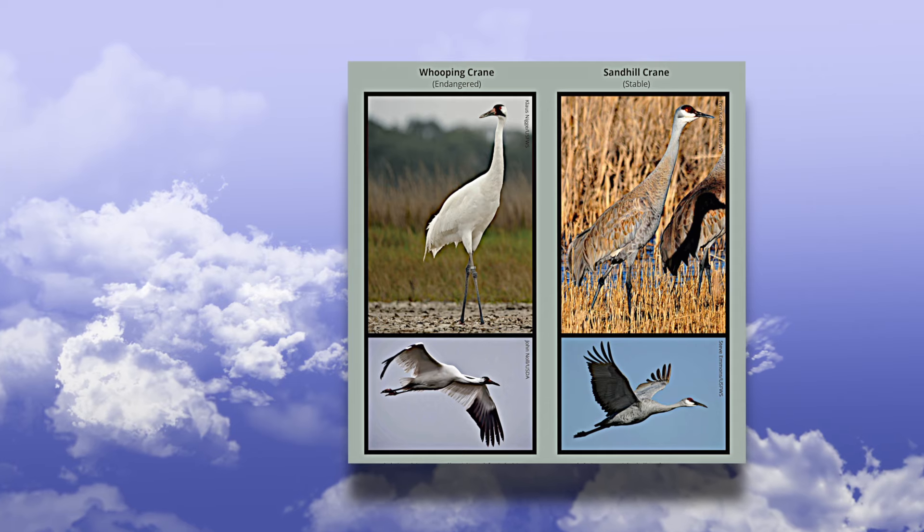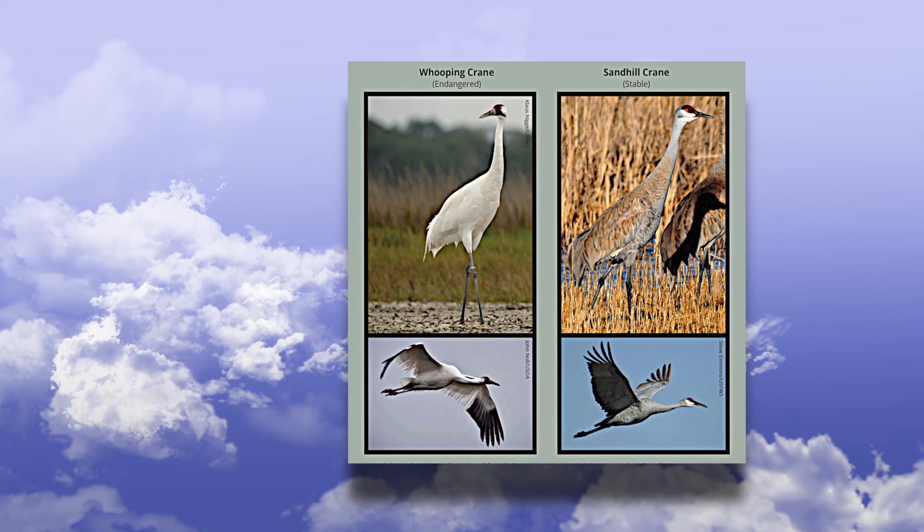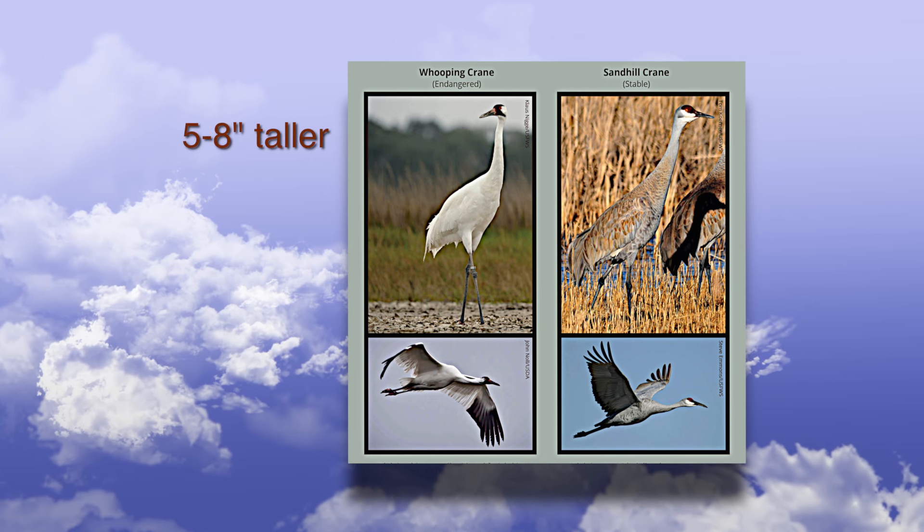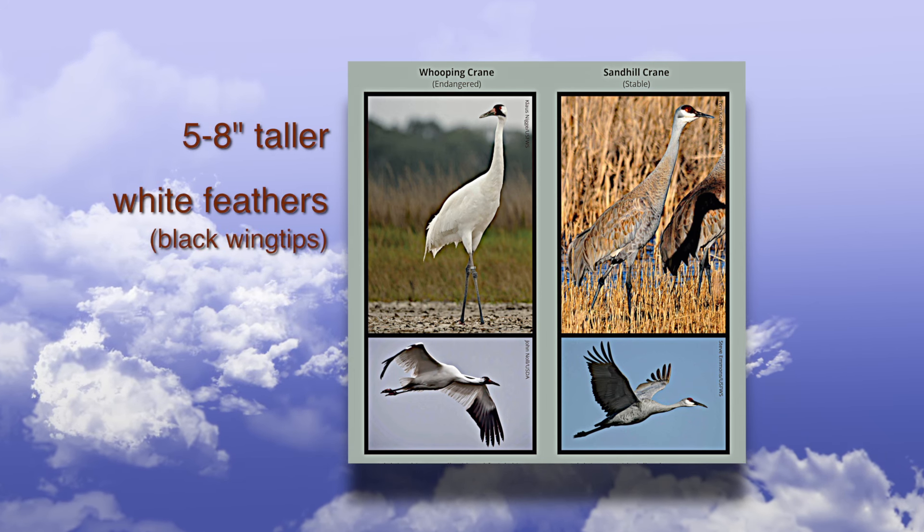The whooping crane is often found associated with sandhill cranes during migration. However, the whooping crane on average is 5 to 8 inches taller and has primarily white feathers, while the sandhill crane is primarily gray.